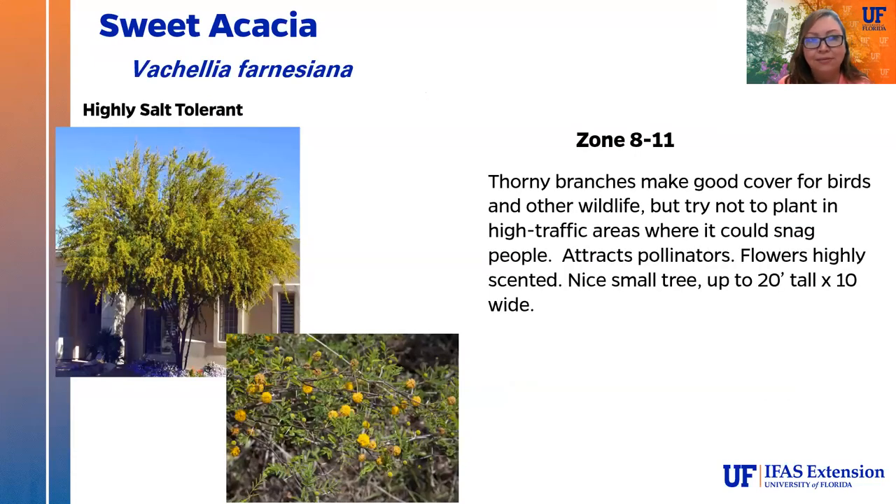The sweet acacia is highly salt tolerant — it can take saltwater inundation and salt spray on the leaves. Its thorny branches make it great cover for birds and wildlife, but keep it away from high-traffic areas like sidewalks. It attracts pollinators with highly scented flowers, makes a nice small tree up to about 20 feet tall by 10 feet wide, and blooms for most of the year.